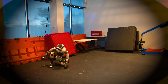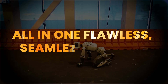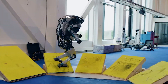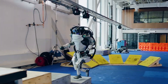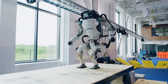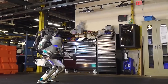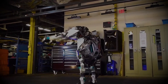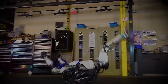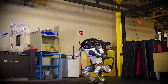This robot just did a backflip, picked up a box, and danced, all in one flawless, seamless motion. Watching Boston Dynamics' latest Atlas robot perform these astonishing feats almost feels like watching a human athlete rather than a machine. It's no longer a clunky robot awkwardly moving around. Atlas has become shockingly agile, fluid, and responsive, to the point where calling it just a robot feels like an understatement.